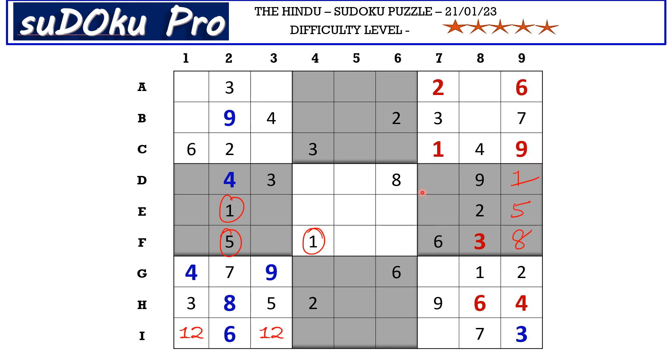Now in this block there are only two empty cells and the missing numbers are 4 and 7. There is 4 blocking from D row, so D7 takes 7 and E7 takes 4. Now in D row there are only three empty cells and the missing numbers are 2, 5 and 6. We have 5 and 6 blocking this cell, so D1 takes 2. Now this 2 cancels out the 2 here, so I1 takes 1 and I3 takes 2.